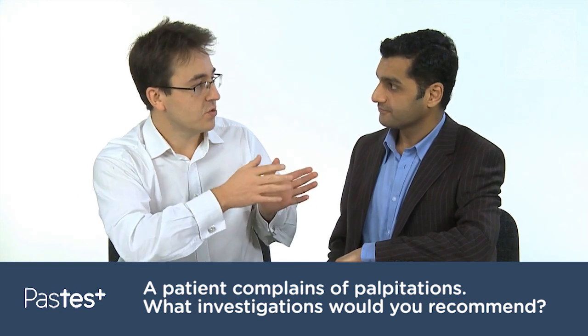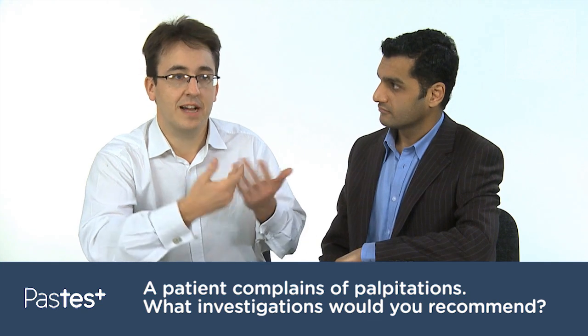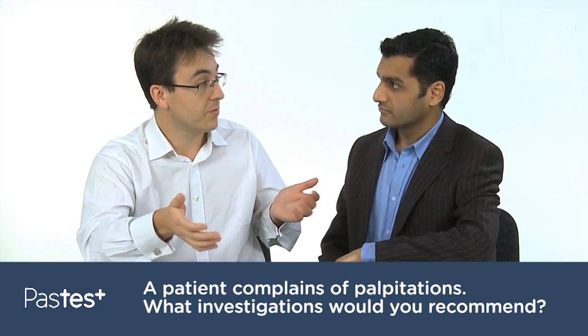So that would involve using a 24-hour Holter. This is a device which gets fitted onto a patient and worn for a period of 24 hours — it can be longer, 48 hours or even up to a week.